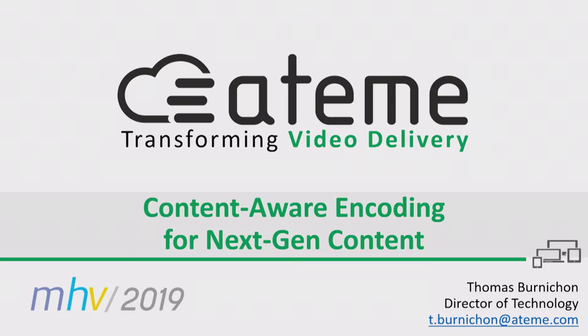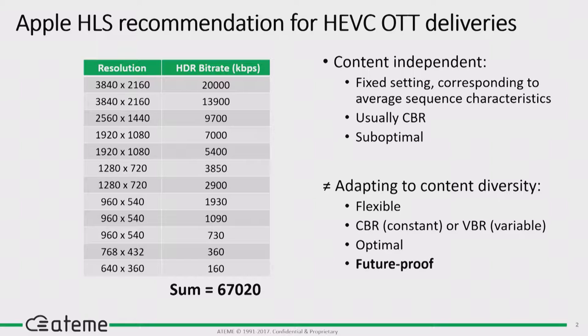I'm here today to discuss how emerging formats will basically change the way we do streaming. Over the course of this session, we've seen that the traditional approach of using a fixed ladder with a one-size-fits-all set of parameters is not good for optimizing your streaming. Using a content-adaptive approach makes more sense — it's the current state of the art.